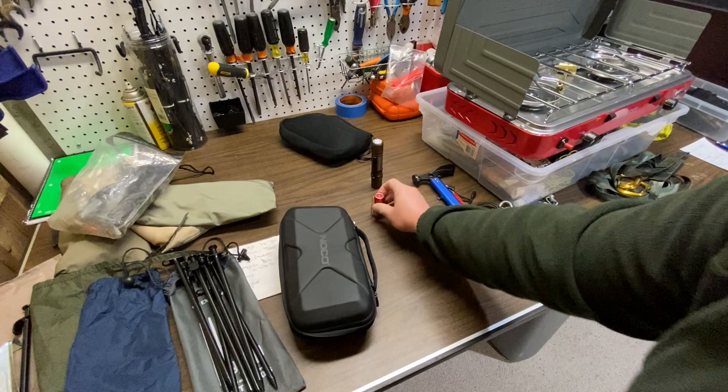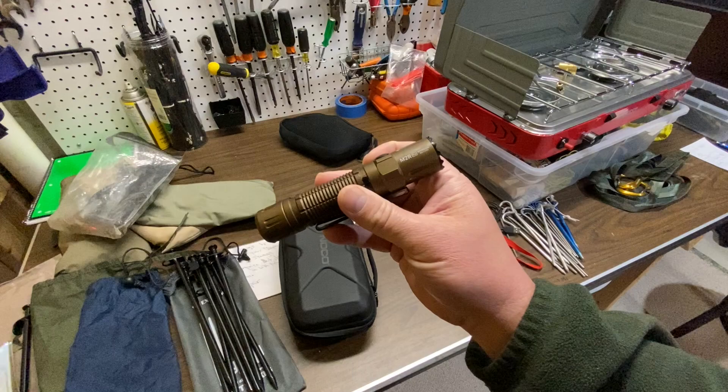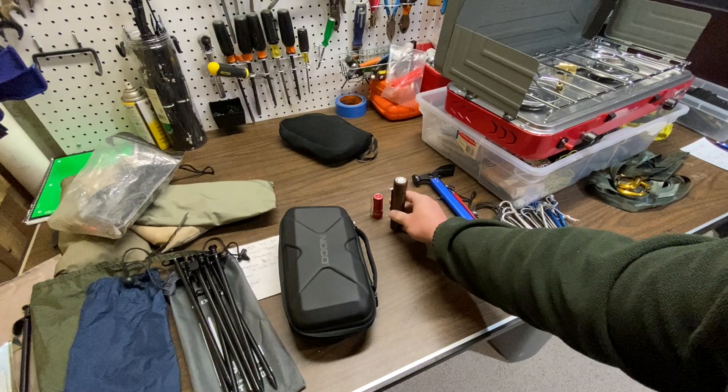One thing I love about these is the magnetic charging — I'll have reviews coming on this stuff in the future. Also got the M2R Pro Warrior; this will be a good truck light to keep on my truck and use it for work.